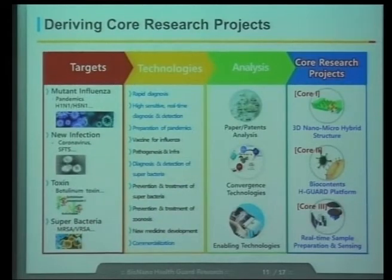We have also selected core technologies to focus on. Out of many technologies to tackle this problem, through patent and paper analysis and seeking convergence technologies, the technology we're developing should be enabling technology — not just for publications. We decided to focus on three core technologies: 3D nanomicro hybrid structures, biocontents, and real-time sample preparation and sensing.